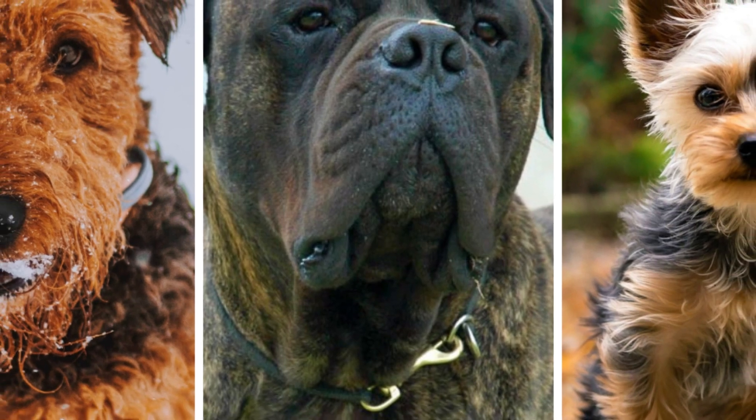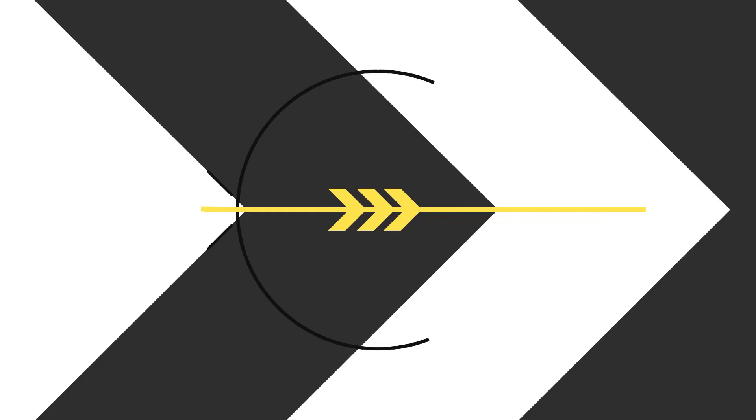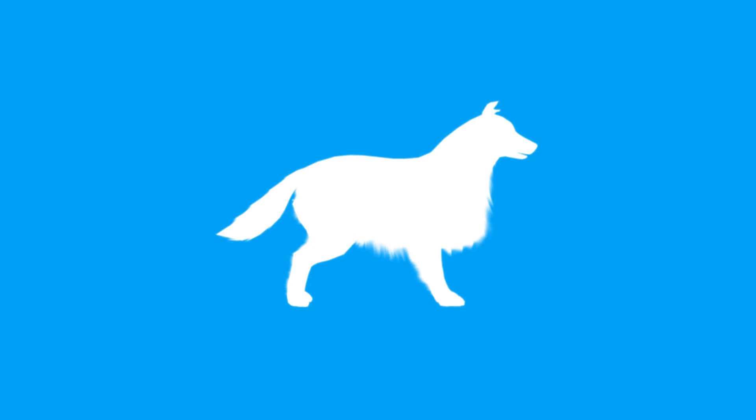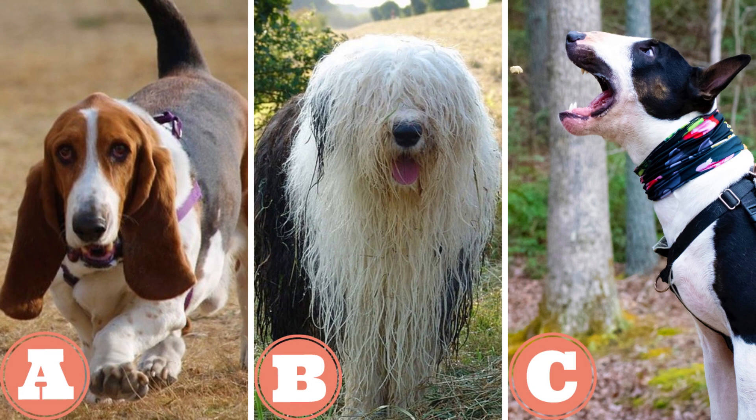England is a country full of dog lovers, so it's no wonder that England is home to some of the most popular dogs in the world. In this video I will show you 50 dog breeds developed in England. And now let's jump into the list.